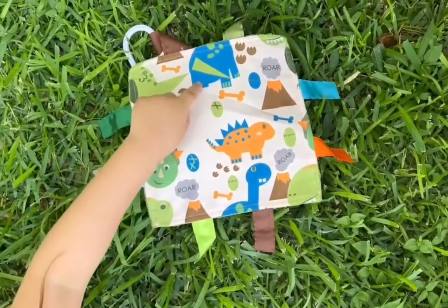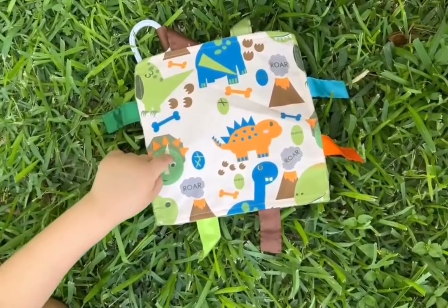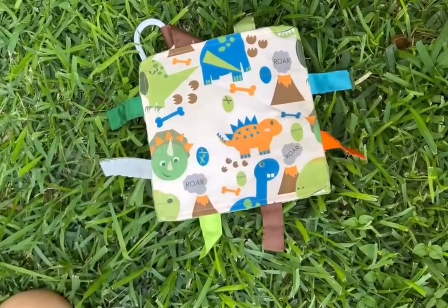Point to something blue. Something green. Where's the dinosaur? Where's the bone?